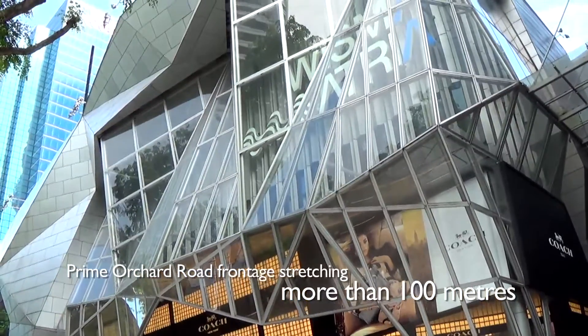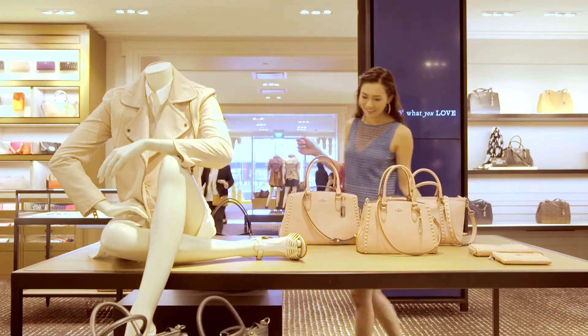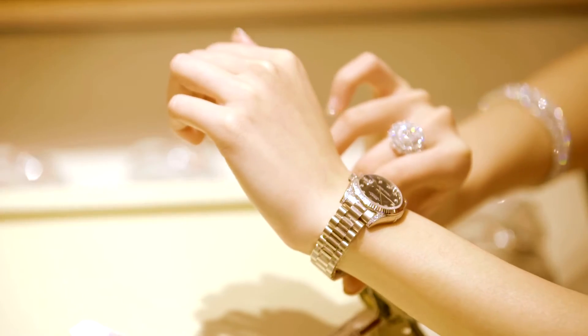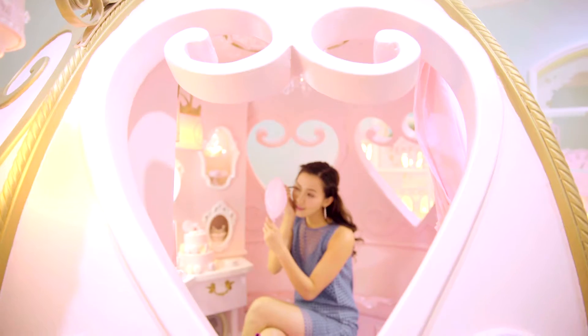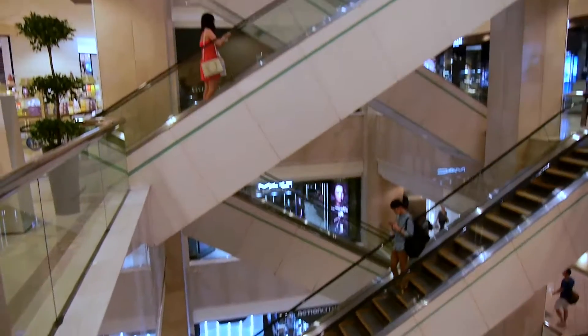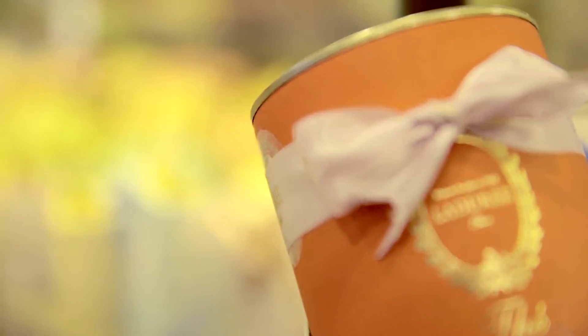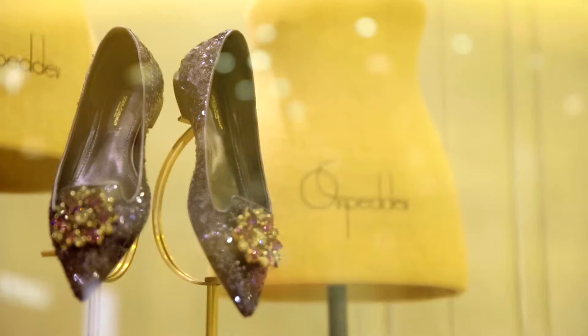Wisma Atria enjoys a prime Orchard Road frontage and a direct linkway to Orchard MRT station. It is highly sought after by international retailers, many of whom have chosen to house their flagship stores there. Right next door is Neon City, the mall of choice with its diverse retail offerings. Its staple of luxury brands and designer labels appeals to the affluent shopper.